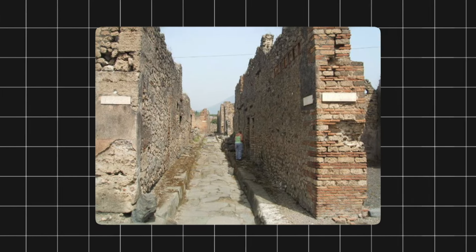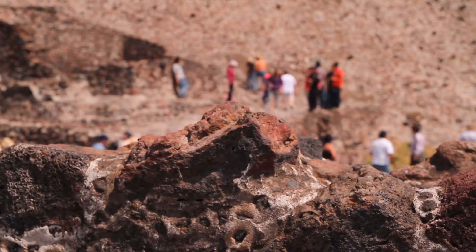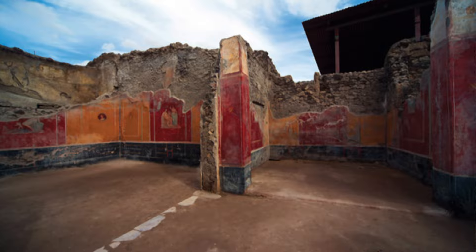This area, surrounded by the lively Via Donola to the north, the Via Stabiana to the west, and the Via dell'Abbondanza to the south, continues to reveal its hidden treasures through ongoing excavations. The tale dates back for centuries, showcasing the city's growth over time.